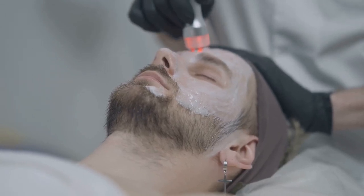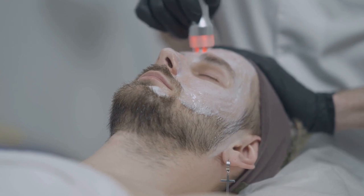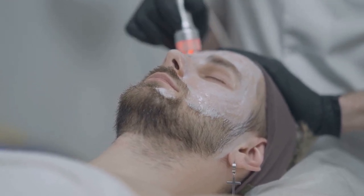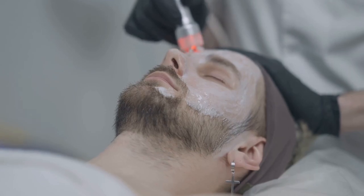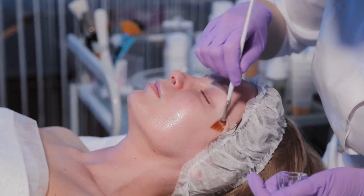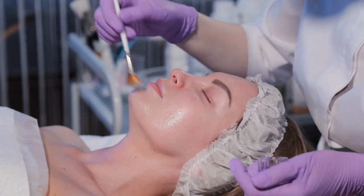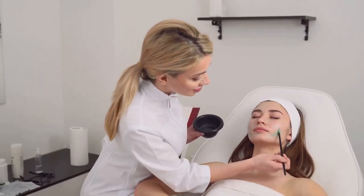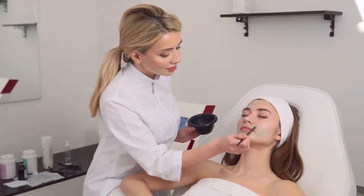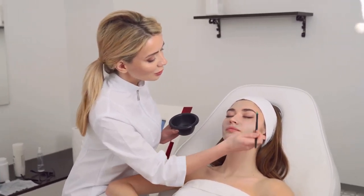To utilize Solo Wave to its full potential, start with a clean face and apply a serum or conductive topical. Keep your skin moist during use or the device will power down. Glide it along your cheeks, jawline, neck, forehead, and under your eyes, spending about five minutes per session, three times a week. With these four features, Solo Wave aims to be your all-in-one solution for a range of facial treatments.